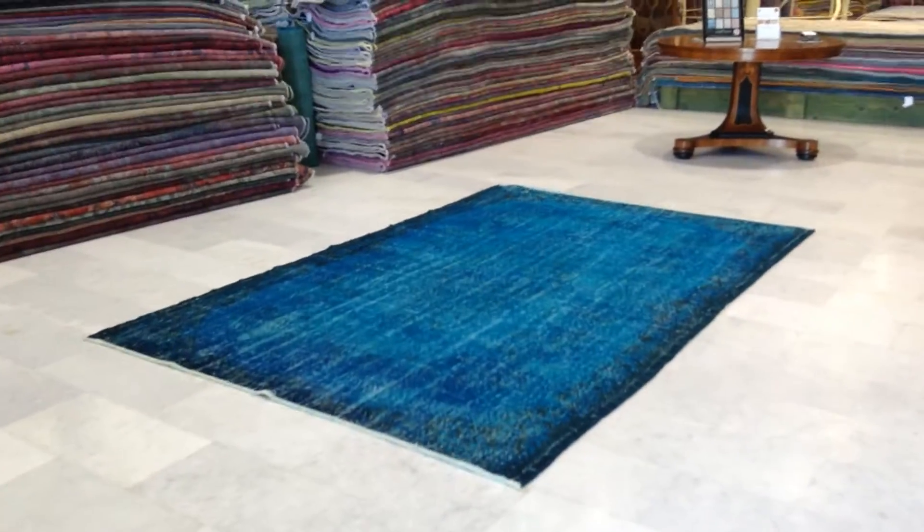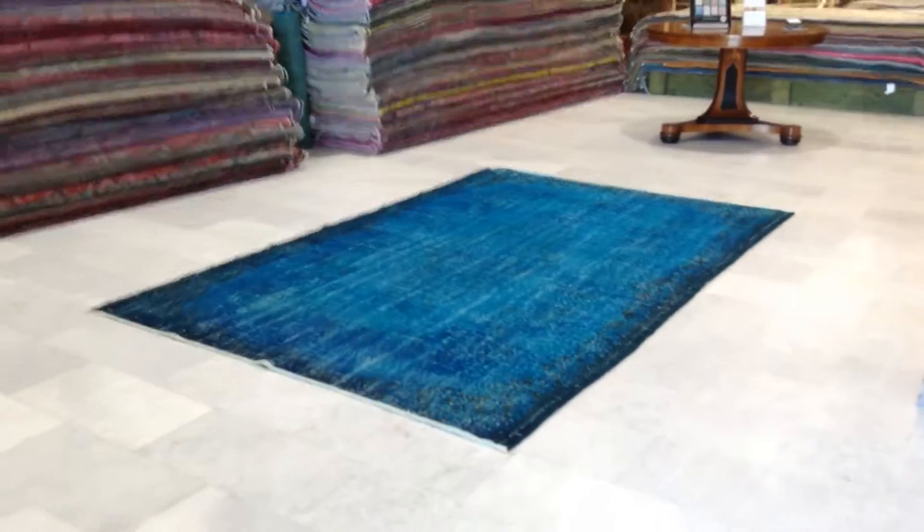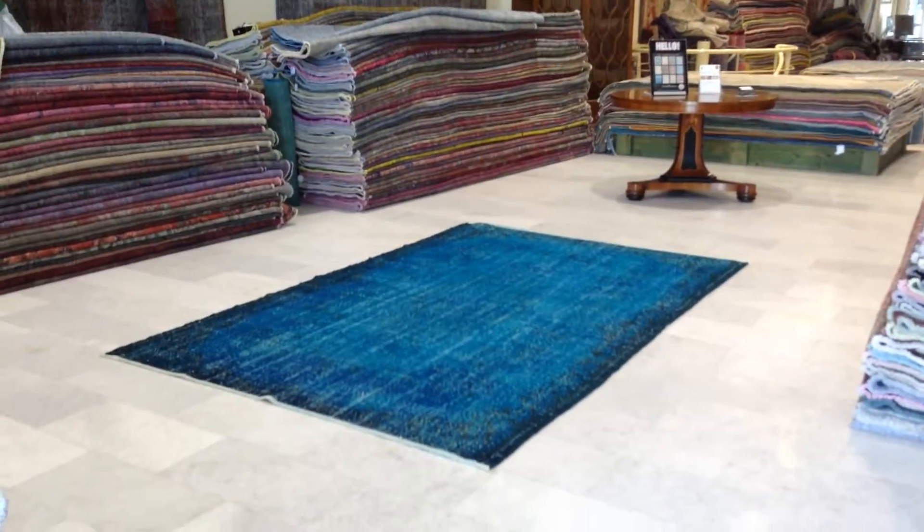This carpet 7191. It's a Turkish handmade vintage carpet. It's got a very simple, elegant turquoise color tone to it.